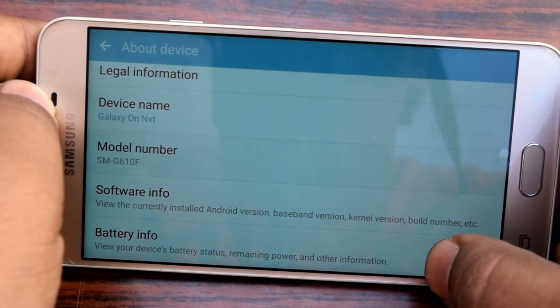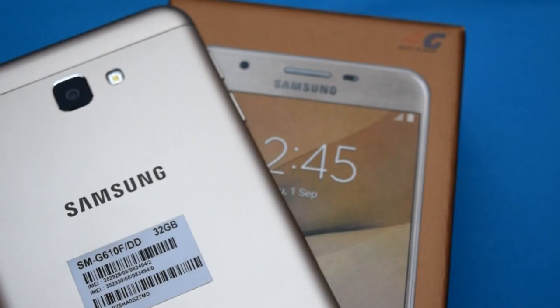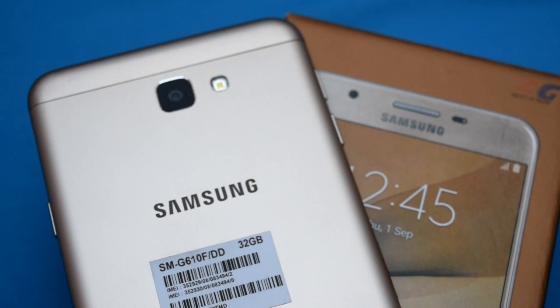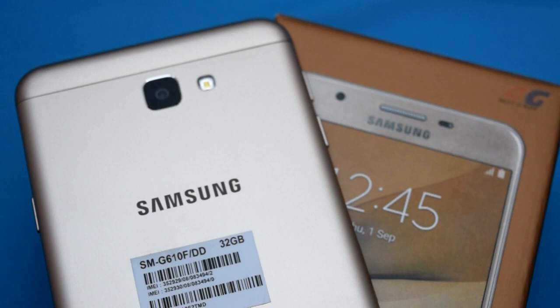Not a lot of companies offer 64GB variants under this price point — there is the Lenovo K5 Note, but there aren't many others. Another good thing is that the Samsung Galaxy On Next does not come with a hybrid SIM slot; it comes with separate slots for the SIM card and SD card. This is an added benefit since you can have dual SIMs as well as external memory. Definitely for this price point and with its internal memory, the Samsung Galaxy On Next is worth buying. Thanks for watching — I'll meet you next time in another video. Until then, have a good day.